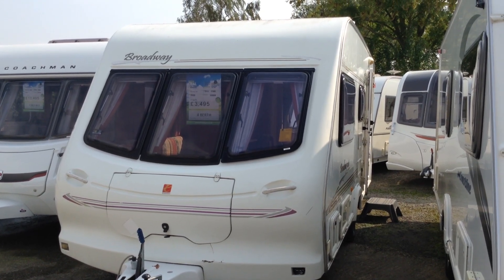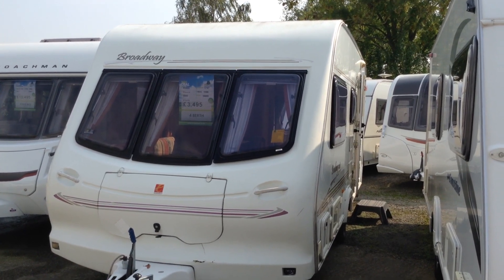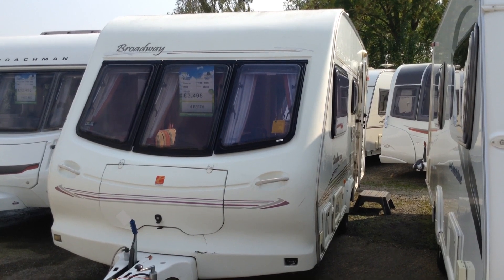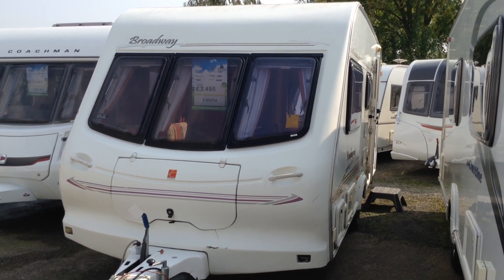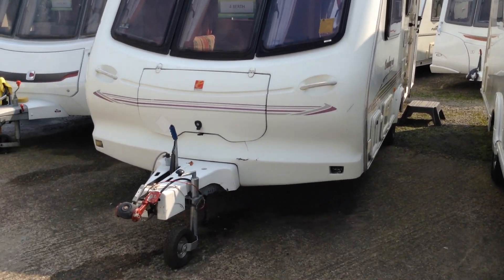Hi, Gary at Broad Lane Leisure. Today I'm going to show you around this 2000 Aldis Broadway 500/4, four berth side dinette layout with the bathroom across the back. It's available to view at Broad Lane Leisure, Alcester branch, B49 5QD for your sat nav, and the contact number is 01789 763432. Let me give you a tour around it.